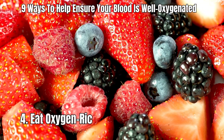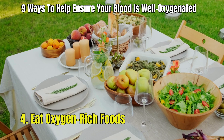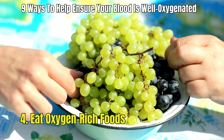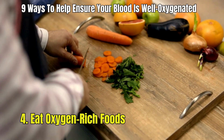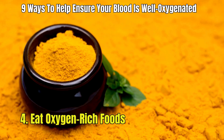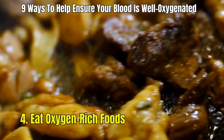4. Eat oxygen-rich foods. Eating foods with lots of antioxidants helps your body use oxygen better. Try eating fruits like lemons, grapes, kiwis, and berries. Vegetables such as beets, carrots, and garlic are good too. Turmeric, a spice, can also help increase oxygen levels in your body. Eating organ meats is another way to help with this.